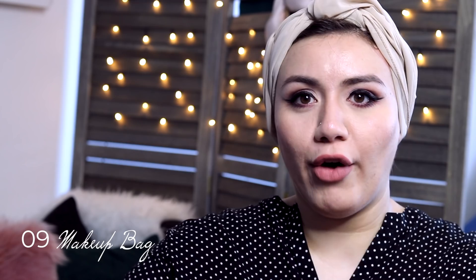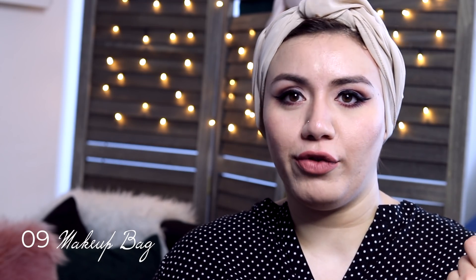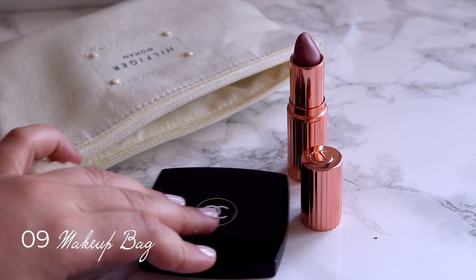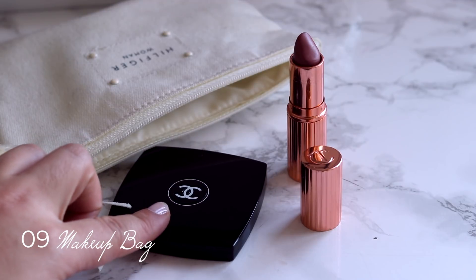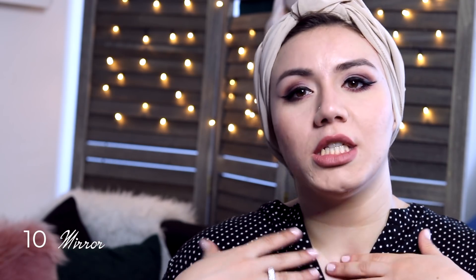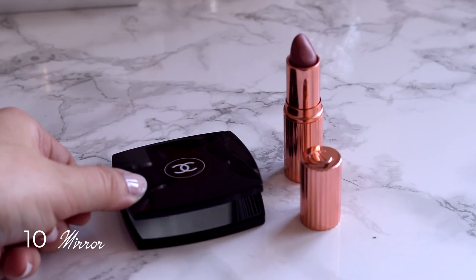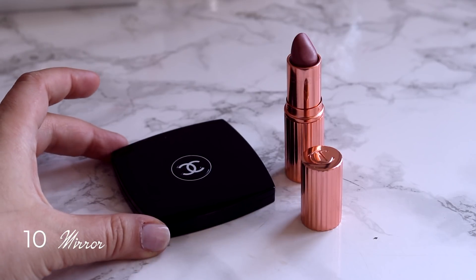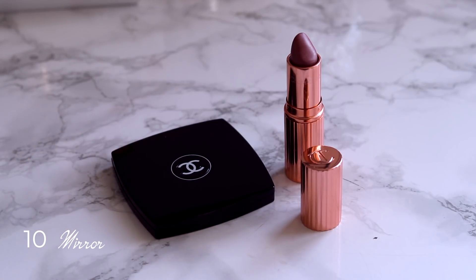Makeup pouches. There's that moment when a woman opens her bag and pulls out a makeup bag that looks worn. A good-looking makeup bag is a staple that will elevate your luxury collection right away. And a mirror — my Chanel mirror gets me excited every time I pull it out. It's a beautiful piece to start building your luxury collection and it's not that expensive.